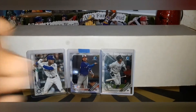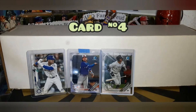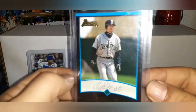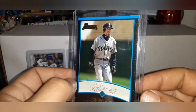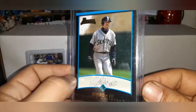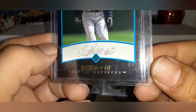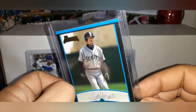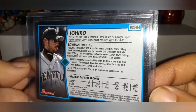Card number four is this Ichiro first-year rookie card from Bowman Draft 2001. Let me know what you think we should do — should we keep, should we sell? Draft prospect number 84 is the card number.